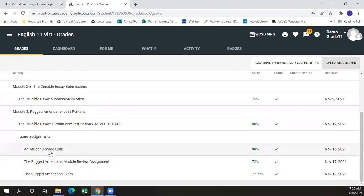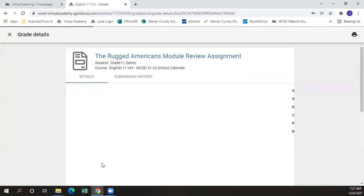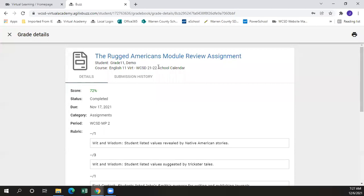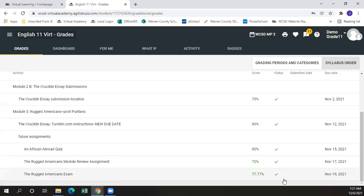If we click into an individual assignment, it will show us details on that submission history. If a retry is given on an assignment — if a student scores poorly or maybe submits the wrong thing — there will be a half circle that will show up here indicating that the student has been given a retry.